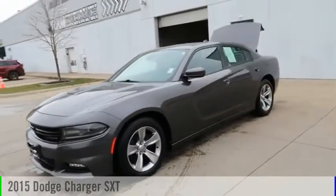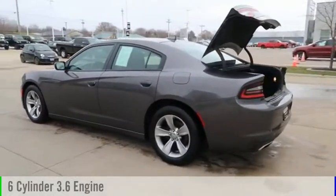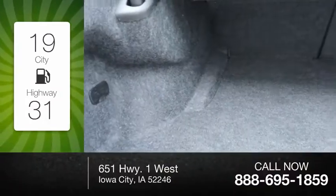We are pleased to show you the 2015 Charger. This vehicle is powered by a rear-wheel drive, 6-cylinder, 3.6-liter engine. Great fuel efficiency saves you money by requiring fewer trips to the gas station.